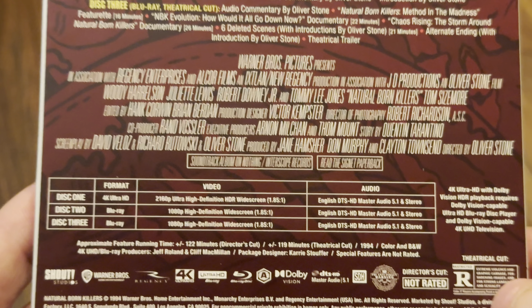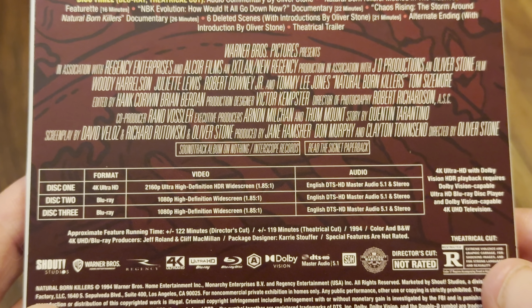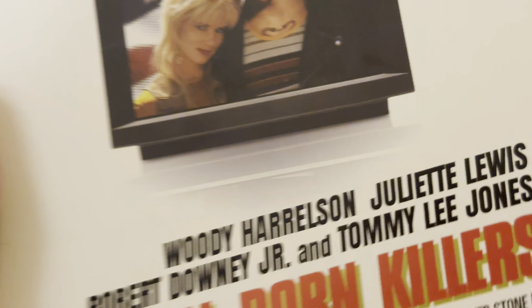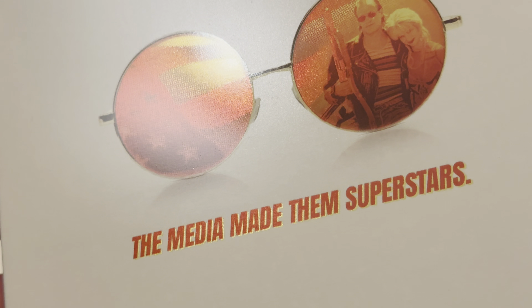It's in the 1.85:1 aspect ratio. The director's cut is 122 minutes and the theatrical cut is 119 minutes. The 4K disc is region free but the Blu-ray is region A locked. Let's take the J-slip off — and on the back we can see the iconic sunglasses artwork for Woody Harrelson's character.